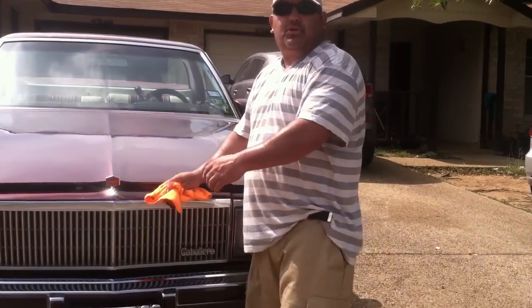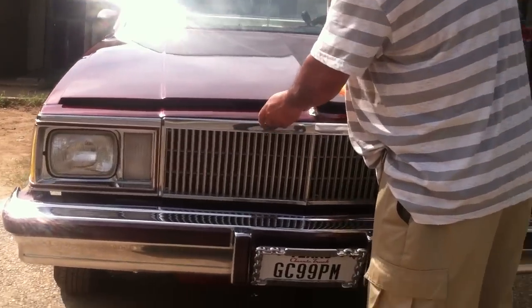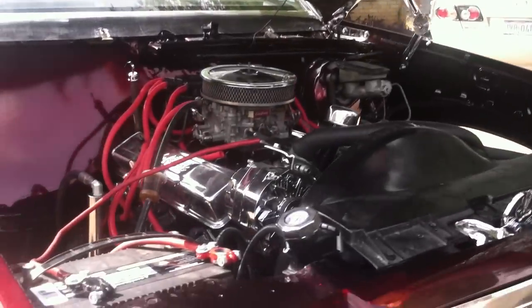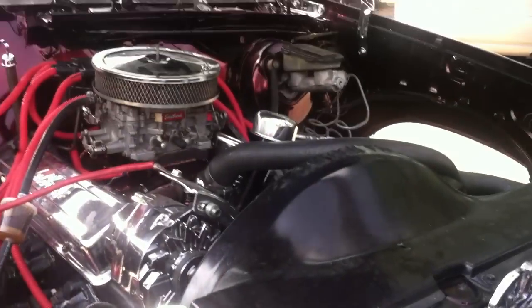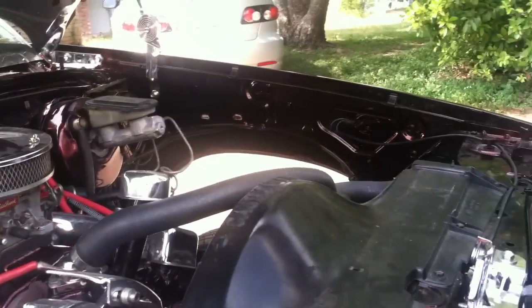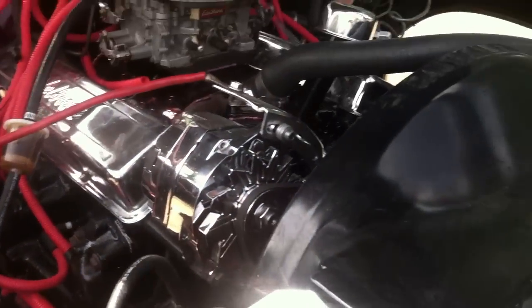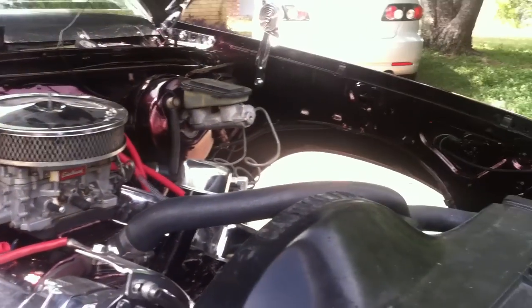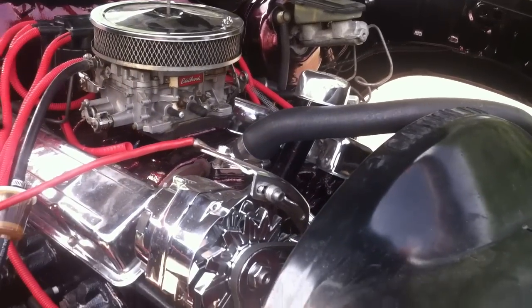I want to say thanks to Jamie Alvarez for recording this. I want to show you a little bit of my 350 that was rebuilt and painted, getting ready for any show that's coming up. Hopefully it'll be out here soon on the road at car shows — hopefully it'll be in your town here soon.